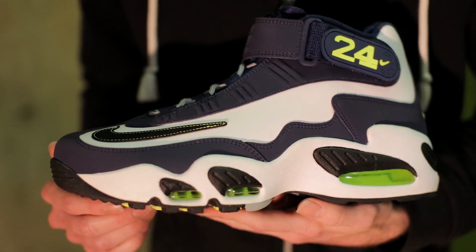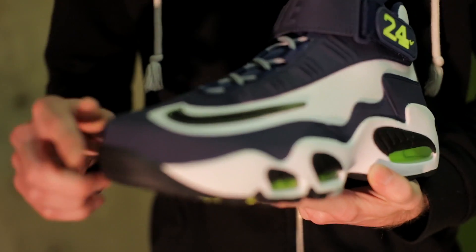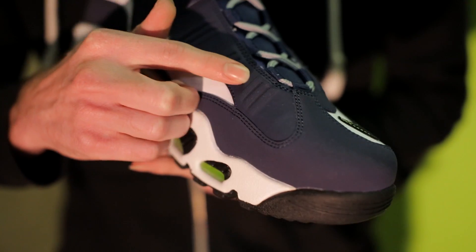This particular colorway of the Griffey Max 1 is inspired by the Seattle Seahawks, with whom Ken Griffey Jr.'s Seattle Mariners share a city. As you can see, it features midnight navy on the upper and a micro suede material.